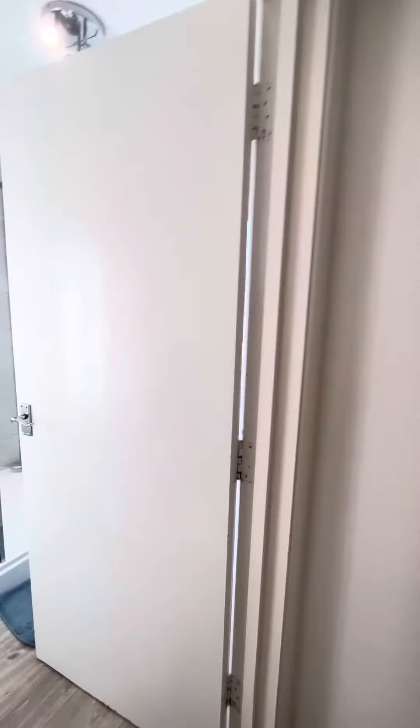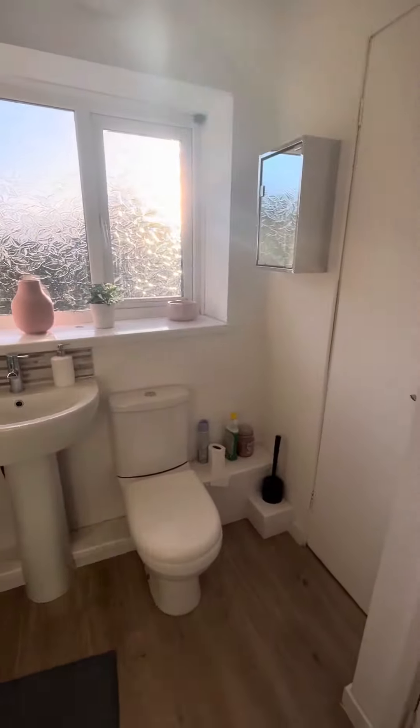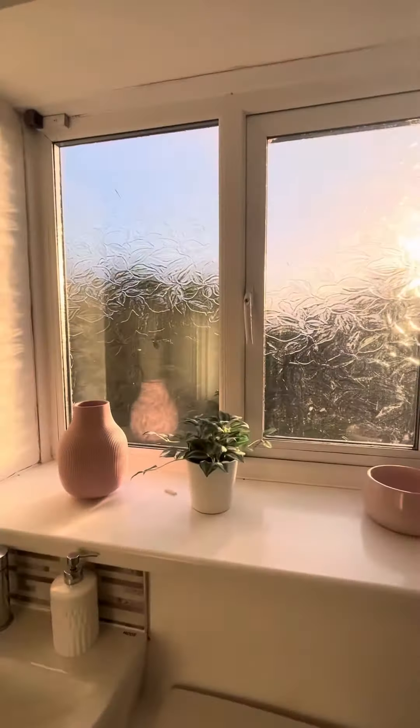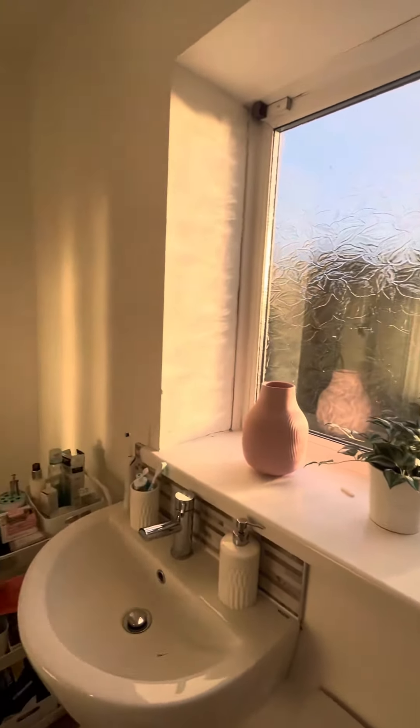It's really nice and modern too. And then just at the back you've got a really big shower cubicle with an electric shower. Just behind the door you've got your toilet and your wash basin. Again, a really nice light room — you've got frosted glass which gives you a little bit of privacy in here.